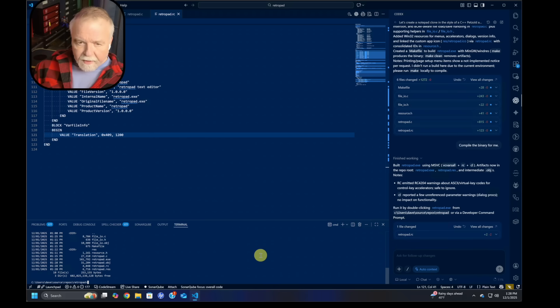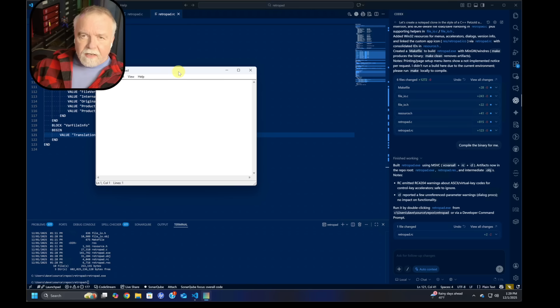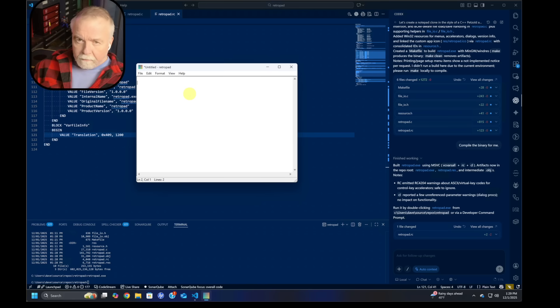What do we have in the folder now? We've got RetroPad.exe — 160K, not bad, assuming it has symbols. RetroPad. Holy cow. Hello! This is my old RetroPad. It works just like the old XP Notepad used to.